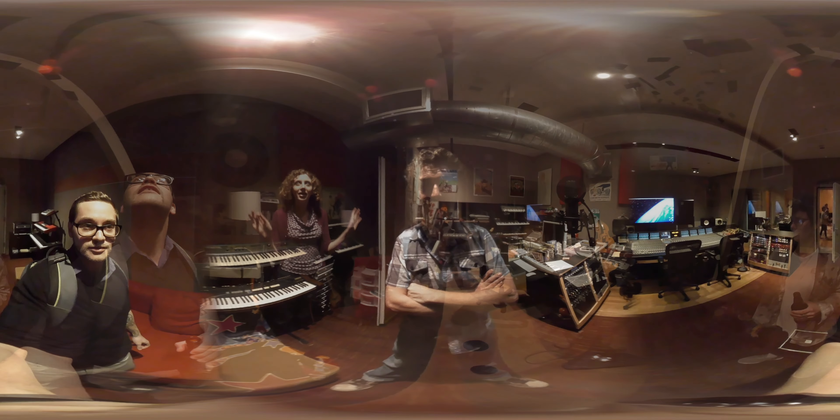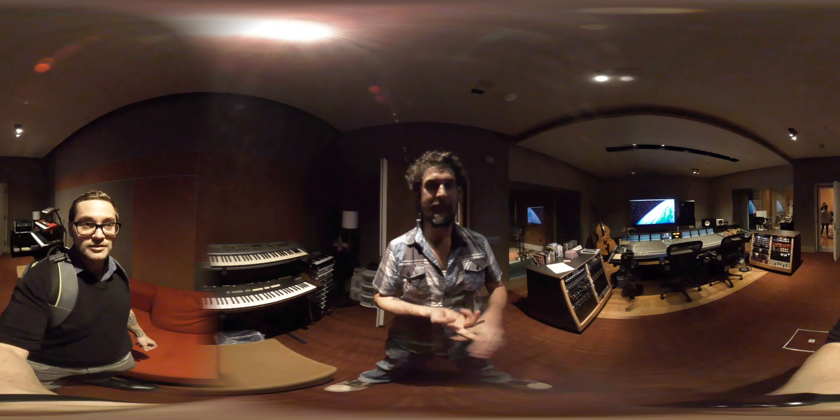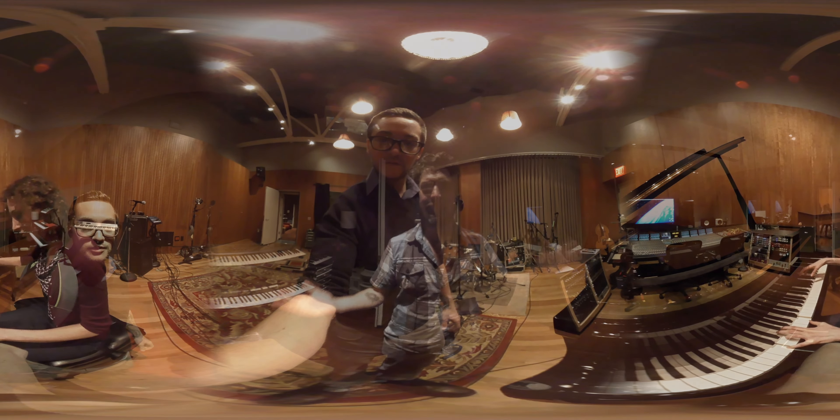A lot of artists come through. We had Del the Funky Homosapien here on Friday. Mark Foster from Foster the People has been here, George Clinton has been here — and tons of other people.